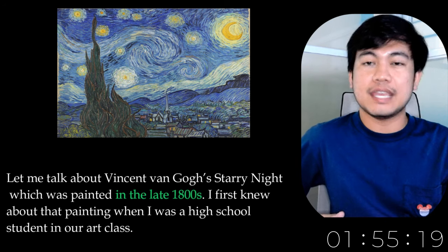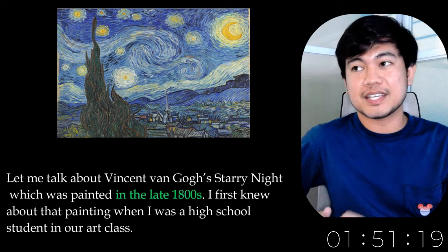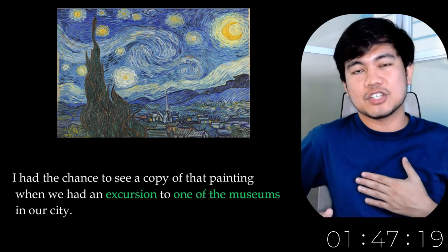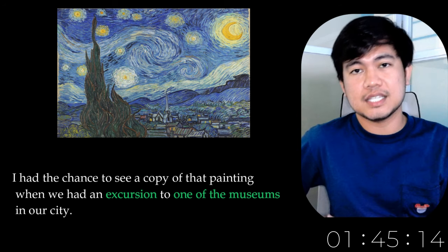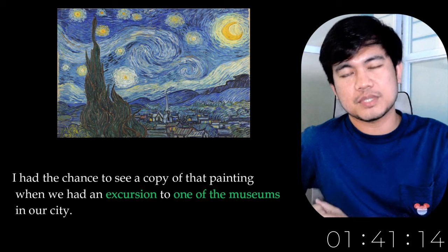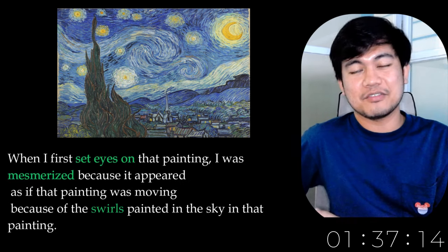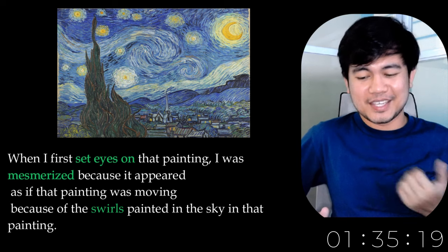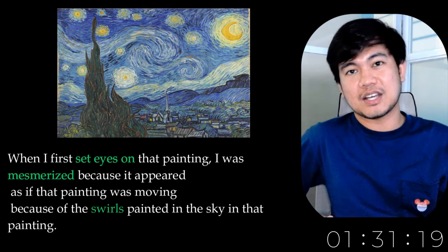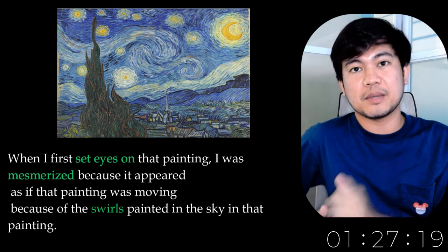Starry Night was painted in the late 1800s. I first knew about the painting when I was a high school student in our art class. I had the chance to see a copy of the painting when we had an excursion to one of the museums in our city. When I first set eyes on the painting, I was mesmerized because it appeared as if the painting was moving because of the swirls painted in the sky.